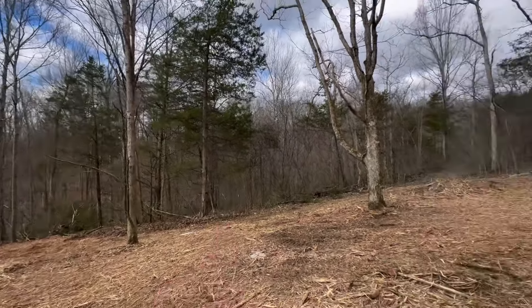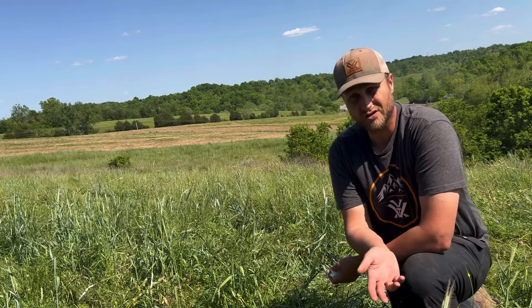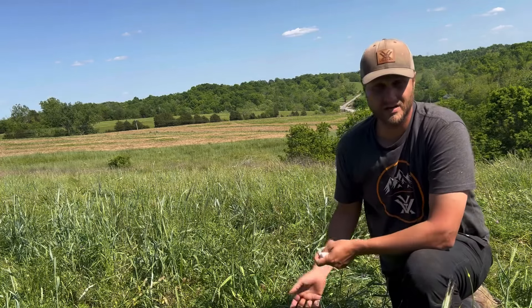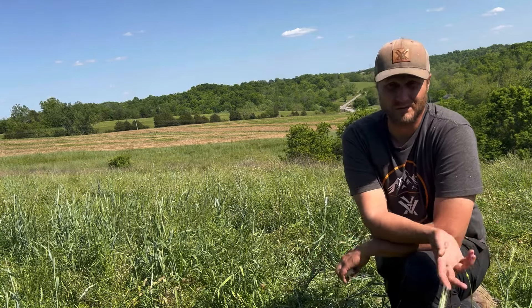As we creep into fall, I put cereal rye into my shop plots — one, as an attractant, and two, as a nurse crop so the deer leave the clover alone. So the clover and chicory are left further into the fall. I run with that rye, clover, and chicory all through fall, then in spring I spray clethodim again to take the rye back out and replant it fresh every year.